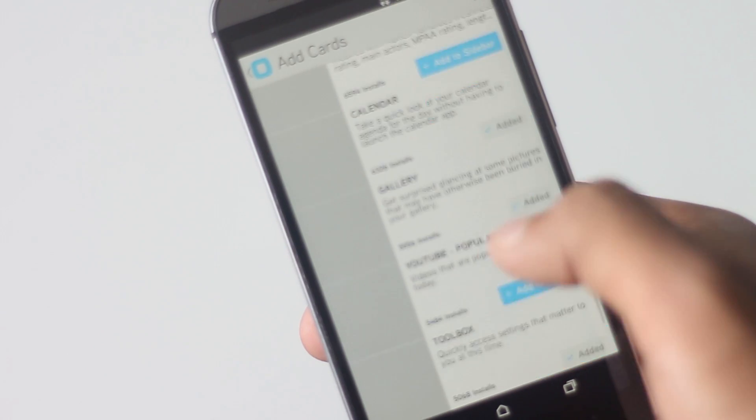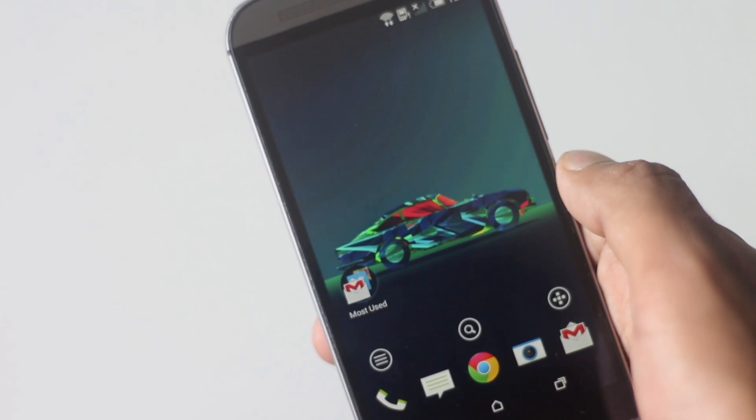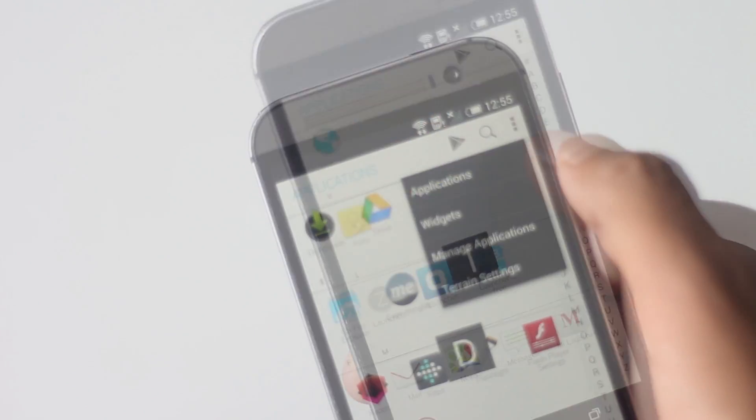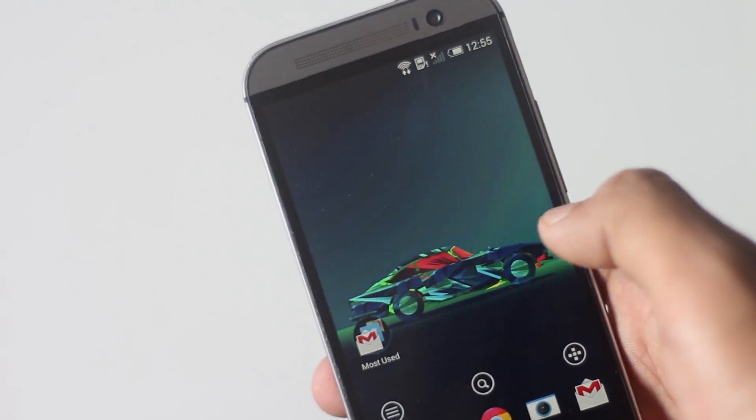This sidebar is like a mixture of Google Now and HTC's BlinkFeed. On the right side, you'll find the app menu where applications are sorted alphabetically, and widgets can also be found there. That's all about this launcher.